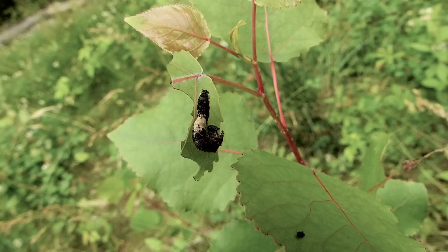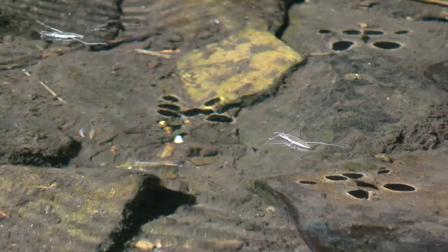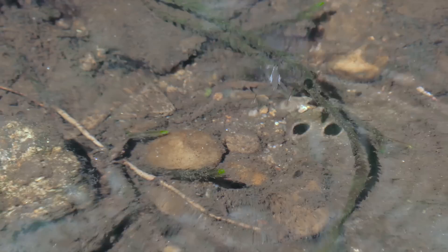Camouflaged as a bird dropping, this is the larva of a viceroy butterfly. Thanks to the surface tension of water, water striders can skate across the surface in search of insect prey.